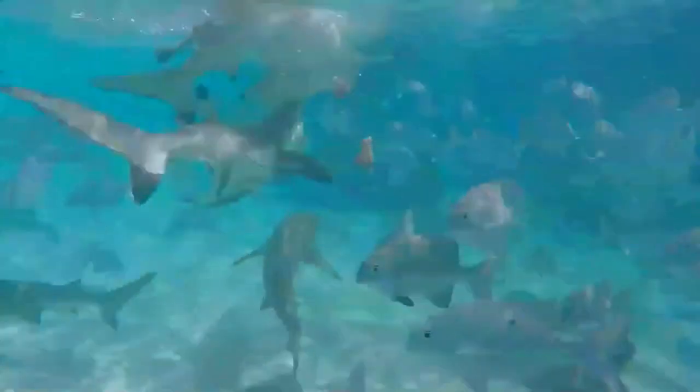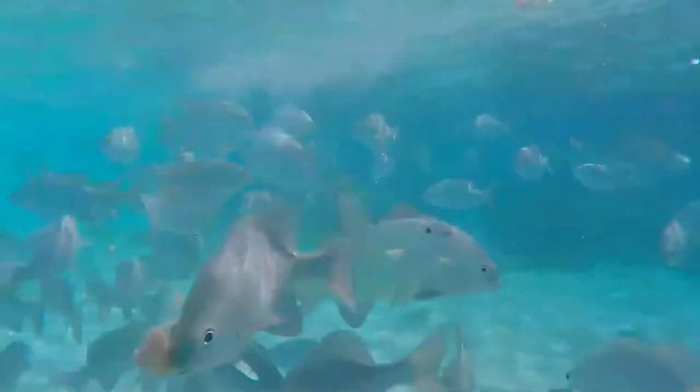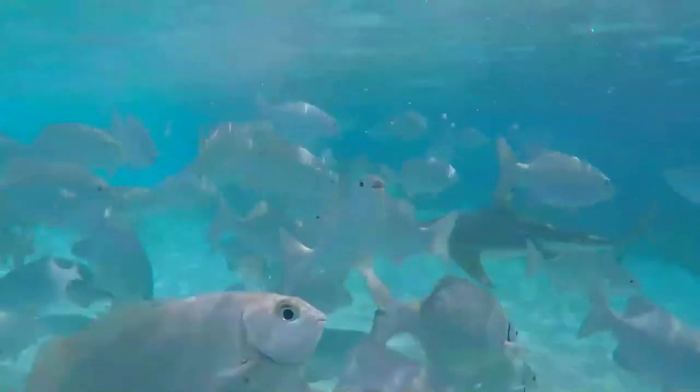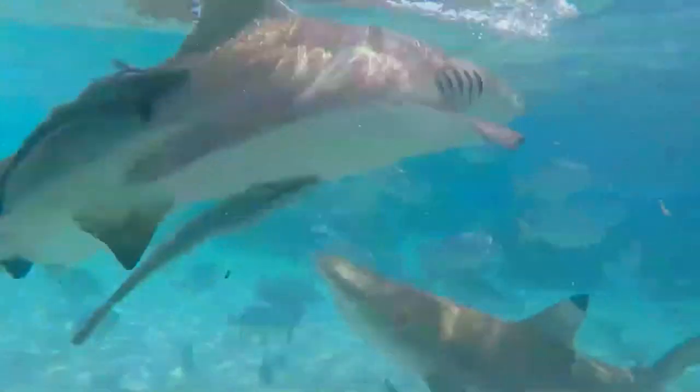Individuals exhibit strong fidelity to particular areas, where they may remain for several years. As often the most abundant apex predator within its ecosystem, the blacktip reef shark plays a major role in structuring inshore ecological communities.